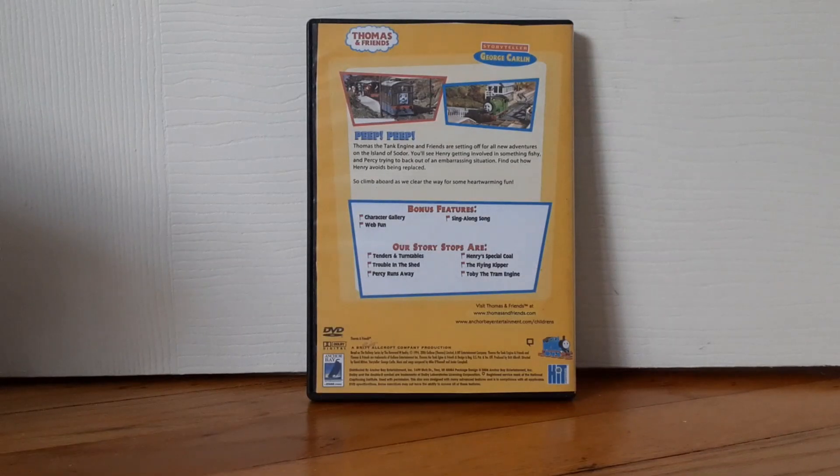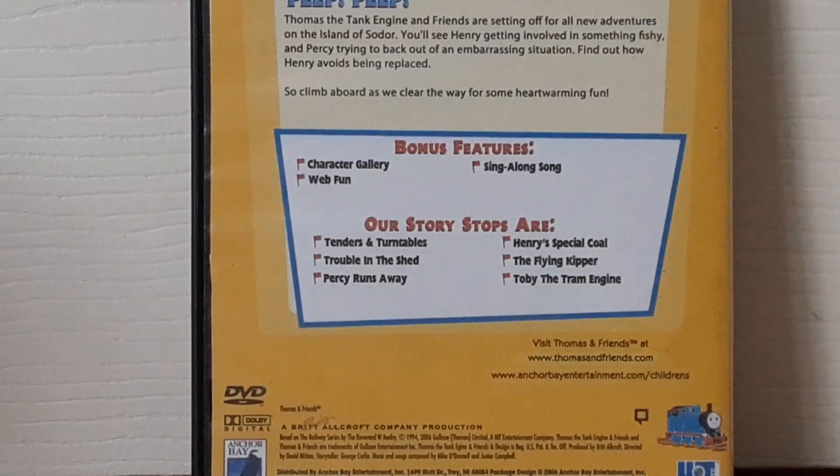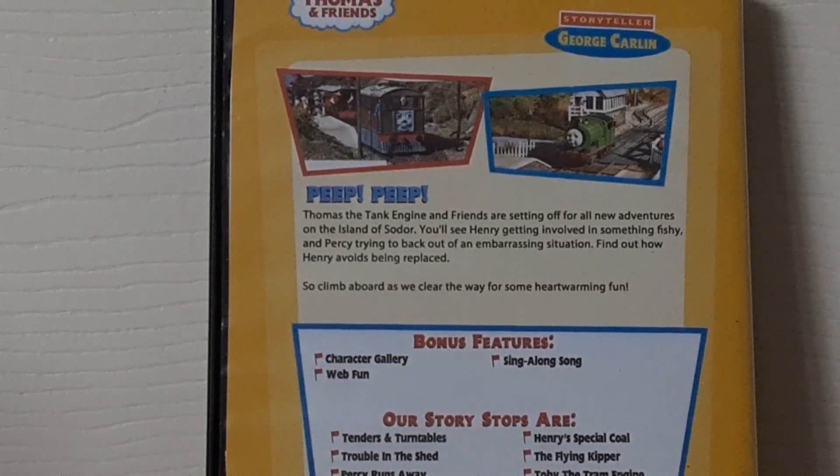As you can see, here's the back cover. Let's zoom in. It says here, both features are Character Gallery, Red Fund, and Ceylon Song. And our story stops are Tenders and Turntables, Trouble in the Shed, Percy Runs Away, Henry's Special Coat, The Flying Gipper, and last but not least, Toby the Tram Engine. There's the two screenshots again — one from Toby the Tram Engine and Percy Runs Away.